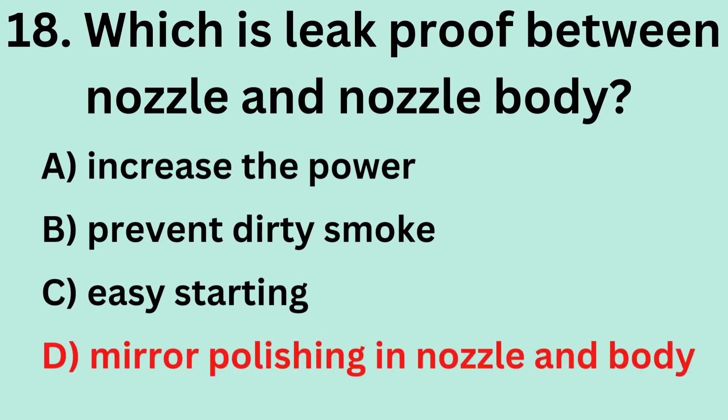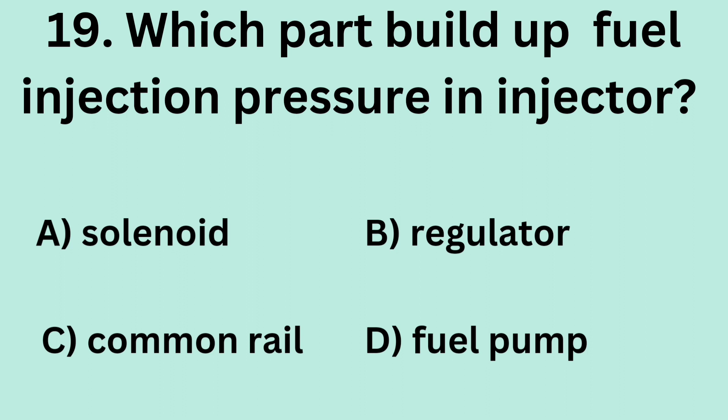Answer: D. Mirror polishing in nozzle and nozzle body. Question 19: Which part builds up fuel injection pressure in the injector? A. Solenoid. B. Regulator. C. Common rail. D. Fuel pump.